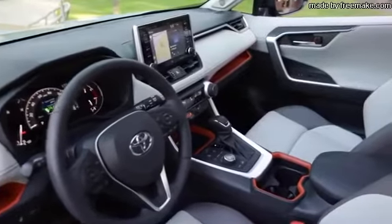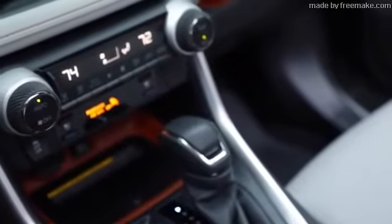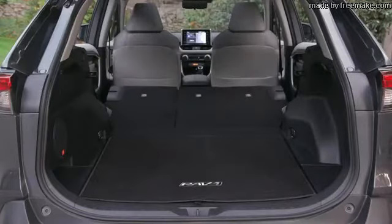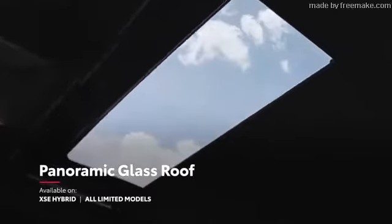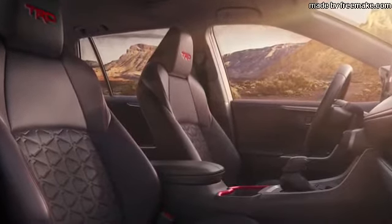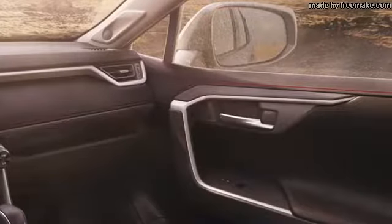Inside, RAV4 strikes a perfect balance between convenience and comfort. This can be seen in its available dual-zone climate control system and available vents for rear occupants, a center console with spacious storage, 60-40 split folding and reclining rear seats, as well as premium seating surfaces with optional heating and ventilation features. And for those that prefer the open air, there's also an available power panoramic glass roof. TRD Off-Road provides added style through its sporty interior accents, including TRD all-weather floor mats and bold red stitching throughout.